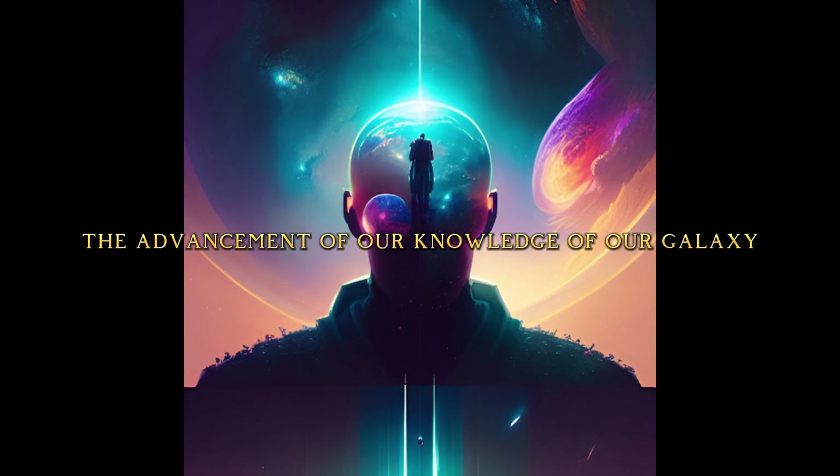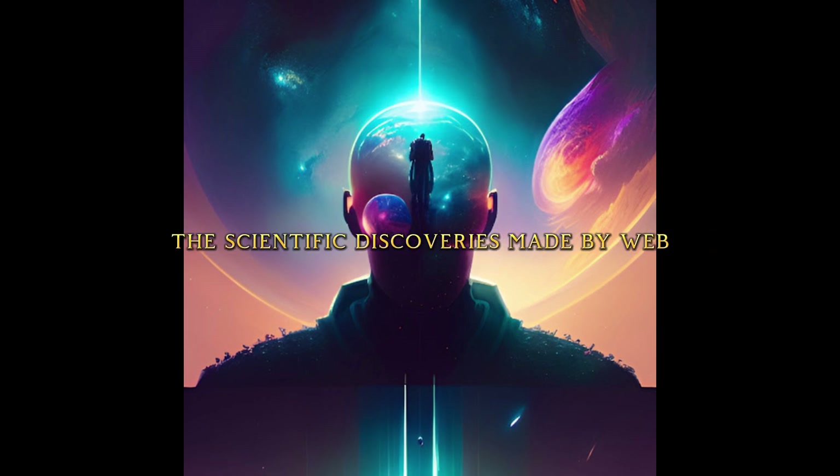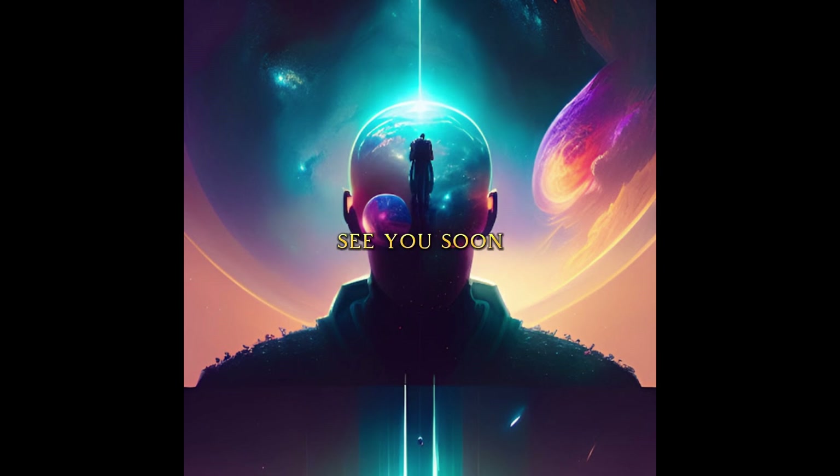Once again, the photos taken by the James Webb telescope are fascinating and fundamental to the advancement of our knowledge of our galaxy. If you want to continue receiving news about the scientific discoveries made by Webb and about our universe, don't forget to subscribe to this channel and leave a like if you enjoyed this video.